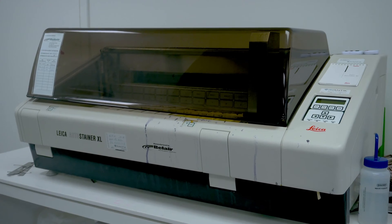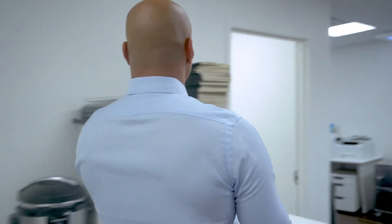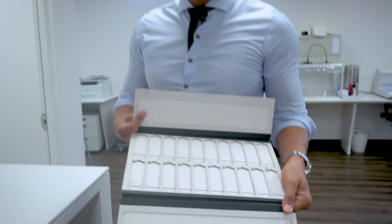In the stainer, the tissue is run through various solutions to provide color. Typically what we use is something called a hematoxylin and eosin stain — that's the standard stain for a pathologist. After the tissue is stained, it dries, and we place the slides into one of these booklets. The booklet is placed on my desk, full of slides, and then I read them and render a diagnosis.